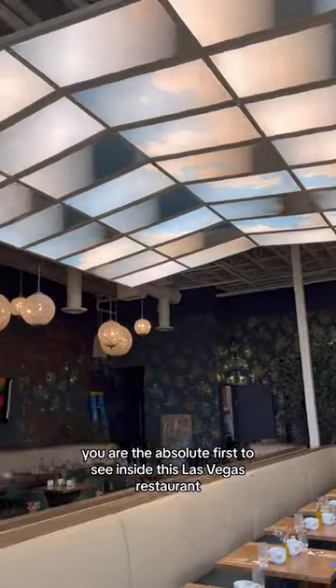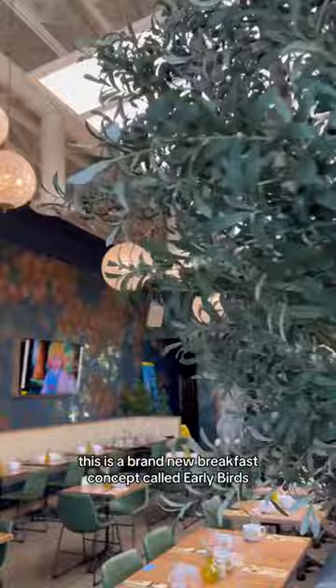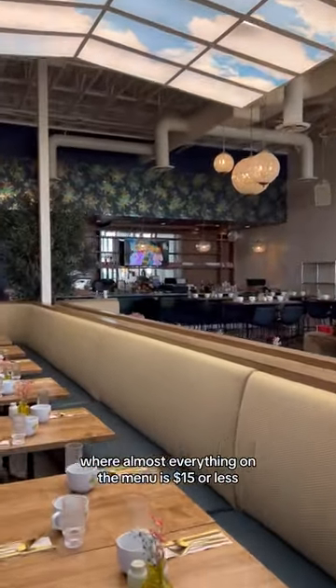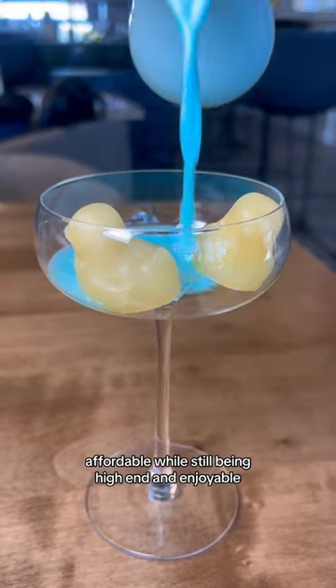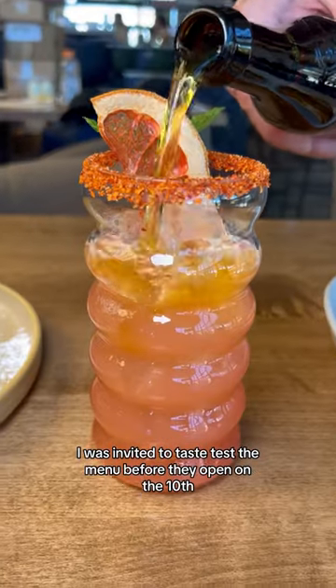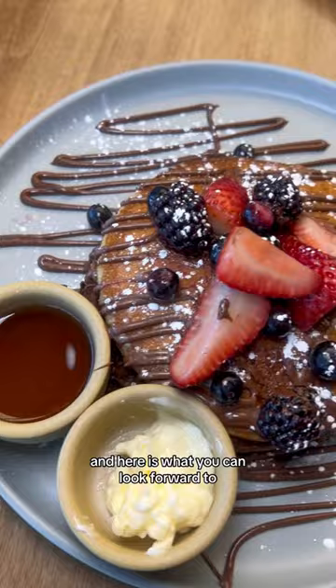You are the absolute first to see inside this Las Vegas restaurant because it has not opened yet. This is a brand new breakfast concept called Early Birds where almost everything on the menu is $15 or less, including these stunning drinks. I would say this is bougie on a budget — it's approachable, affordable, while still being high-end and enjoyable. I was invited to taste test the menu before they open on the 10th, and here is what you can look forward to.